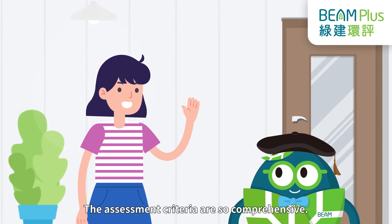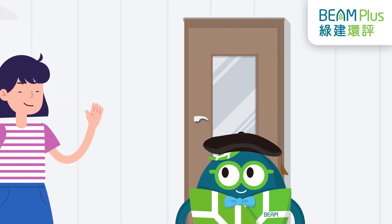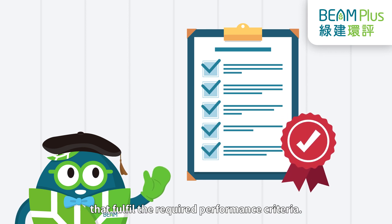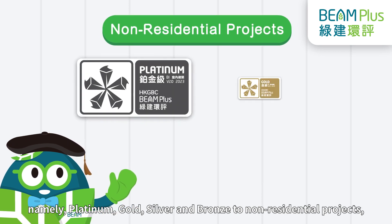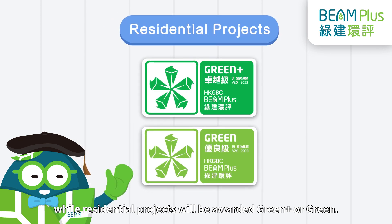The assessment criteria are so comprehensive. What kinds of ratings will be awarded to the projects after completing the assessment? The Hong Kong Green Building Council (HKGBC) will award certificates to projects that fulfill the required performance criteria. Beam Plus Interiors offers four ratings, namely platinum, gold, silver, and bronze to non-residential projects, while residential projects will be awarded Green Plus or Green.